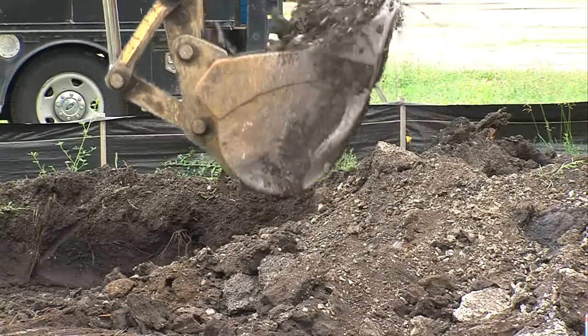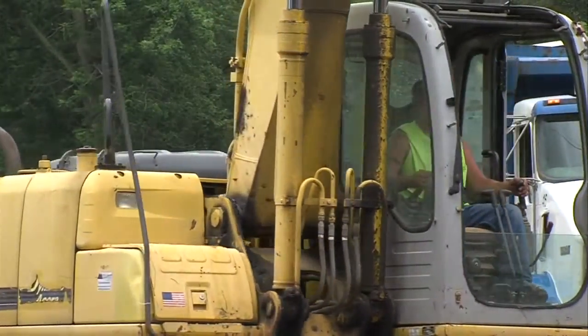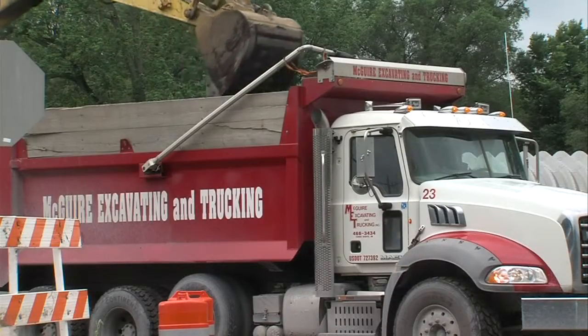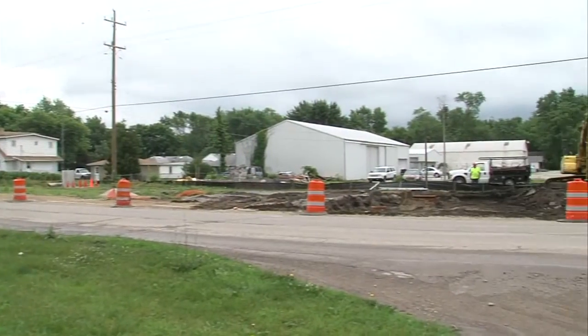The contractor for the Margaret Avenue project is Foyt's Construction. They voiced concerns the area is contaminated, asking the city to remove all dirt from 9th Street to the alley. That will cost city taxpayers $59,000.